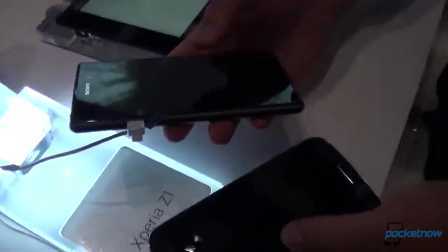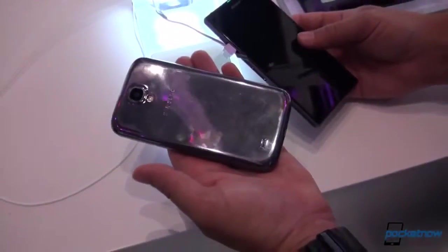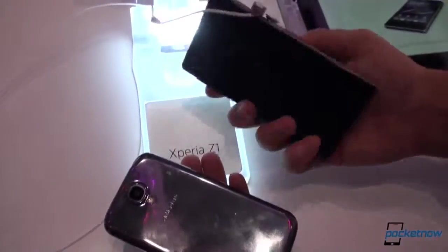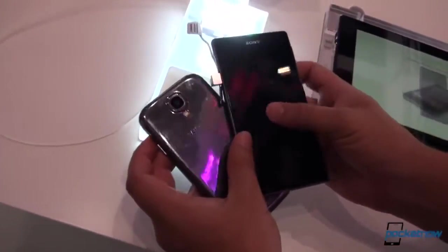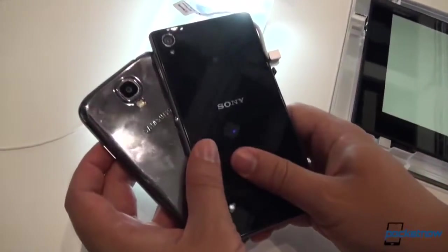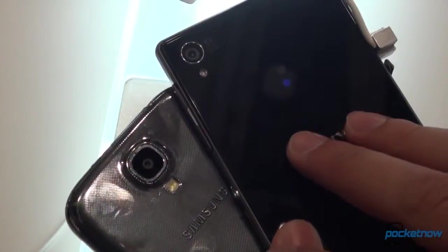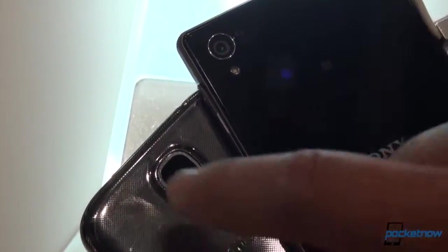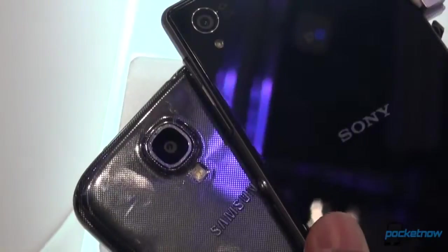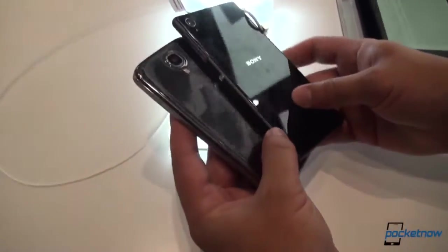Sony's product is also rated for immersion and dust resistance; the Galaxy S4 is not. Although we have to admit we'd feel a lot safer dropping the Galaxy S4, because this dual glass panel construction — you know, a somewhat 'ruggedized' device — is still probably not going to hold up to drops quite as well. The cameras are right in front of us, so we might as well talk about them: this is Sony's 20.7 megapixel camera up against Samsung's 13 megapixel shooter. We've taken a shot with that, but until we get it out in the field we won't comment too much on the quality here.